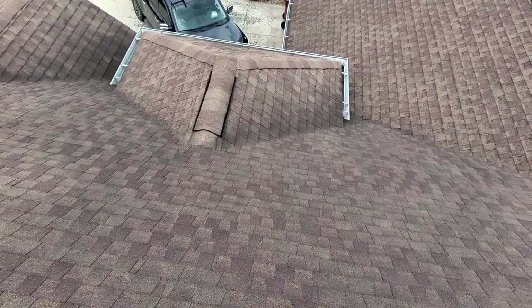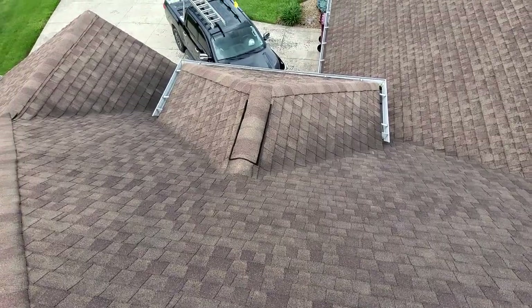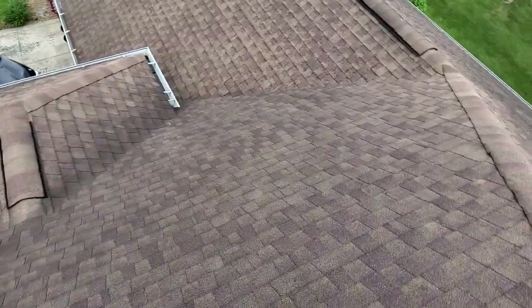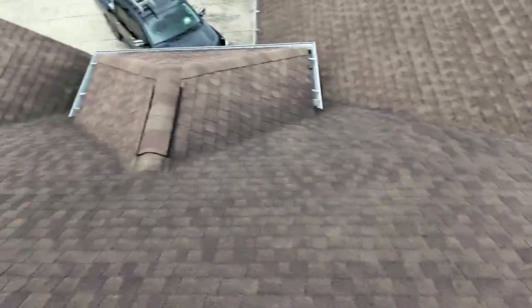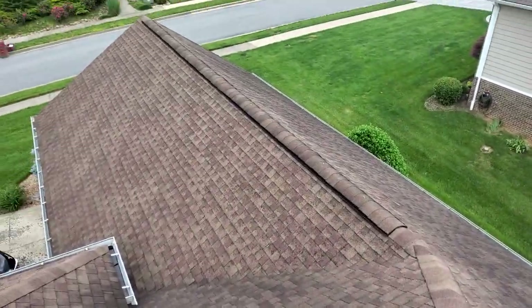We've got six-inch gutters with no gutter guards. We do have drip edge and synthetic felt. We've got weaved valleys and standard shingle over plastic ridge vents.